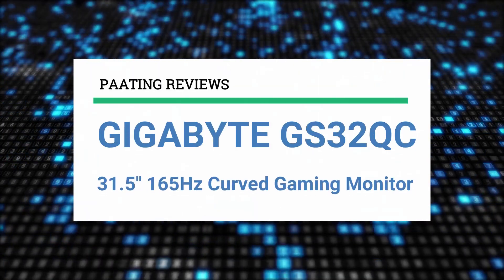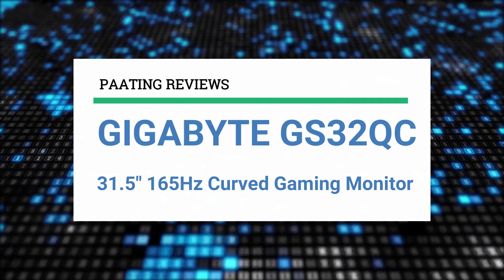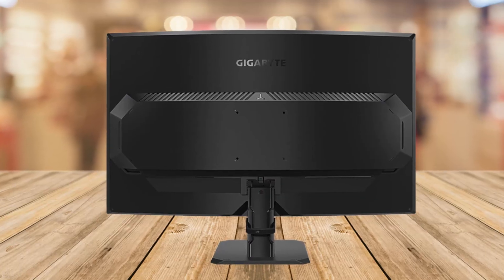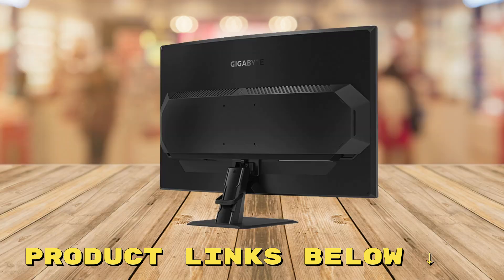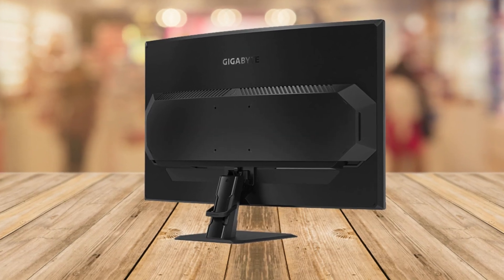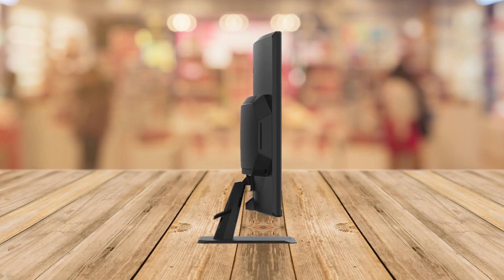Today I'm going to review the Gigabyte GS32QC, a 31.5 inch 165Hz curved gaming monitor. At any point during this video, if you'd like to check out this curved gaming monitor for yourself and get it at a fantastic price, make sure to check out the links below this video. Today I'm super excited to talk to you about a fantastic gaming monitor that's been a game changer for me.